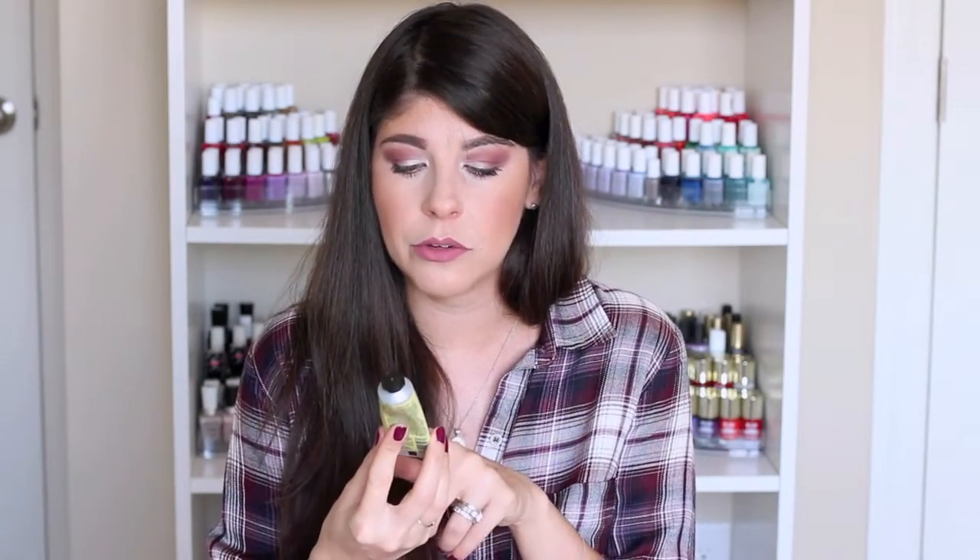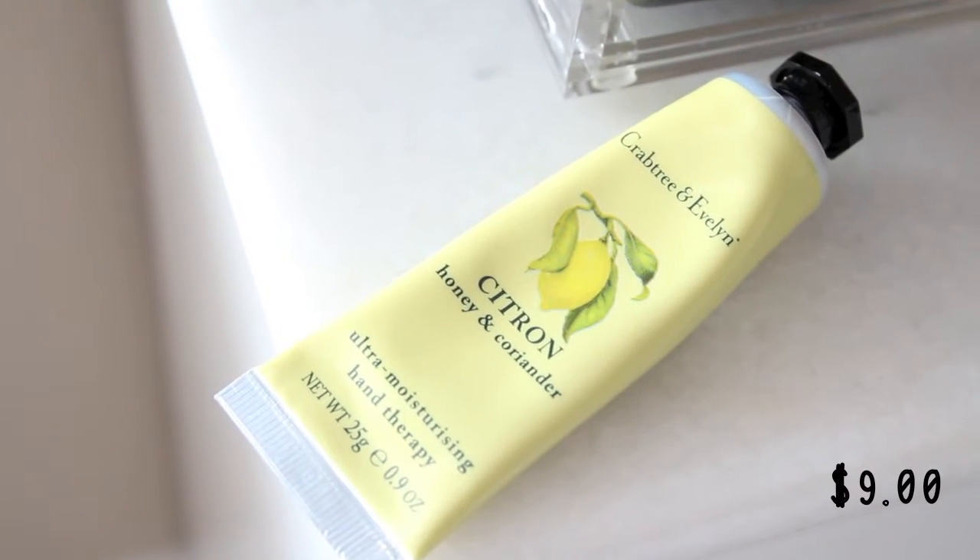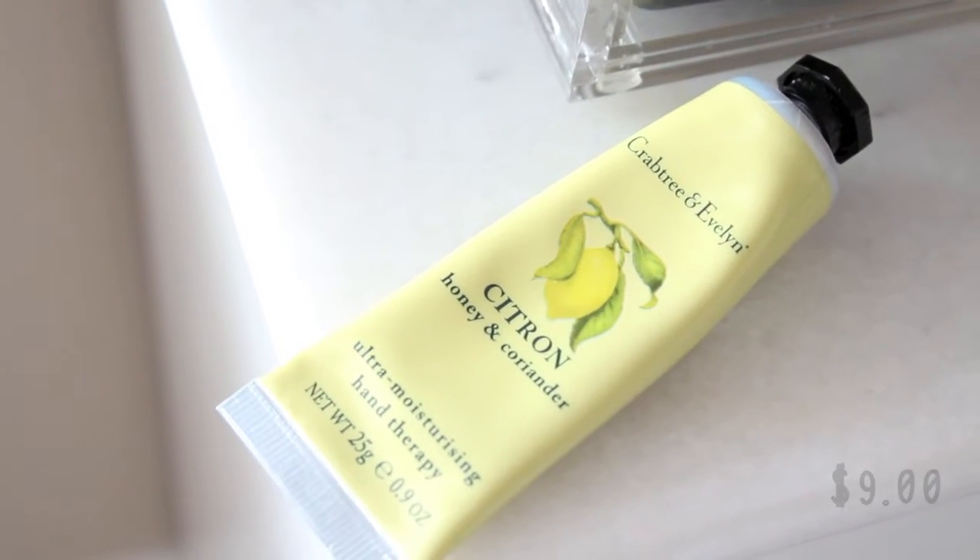This next one I picked up from TJ Maxx — it's Crabtree & Evelyn Citron, Honey & Coriander Ultra Moisturizing Hand Therapy. This is the smallest size they offer, for $9. Their larger size is $22, and they have a pump style that's about $30. This is actually their best-selling scent. I really like this one before bed because it gives me a nice relaxing, very soothing scent that helps me fall asleep. I'd always been a fan of Crabtree & Evelyn soaps but had never tried the hand cream until I picked it up at TJ Maxx.